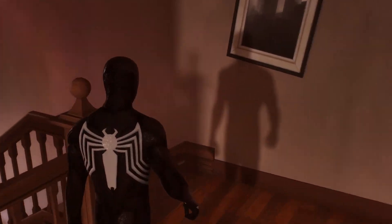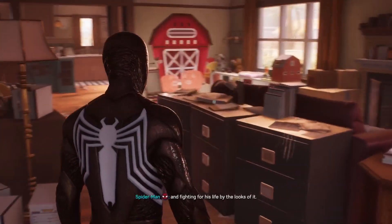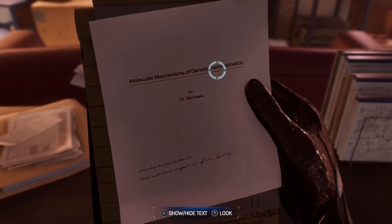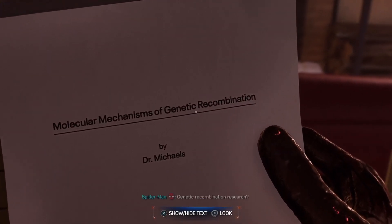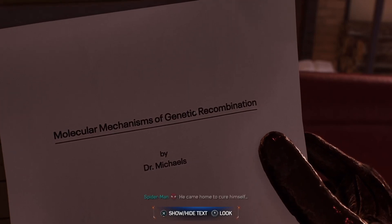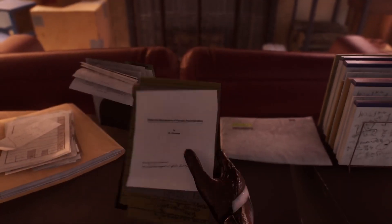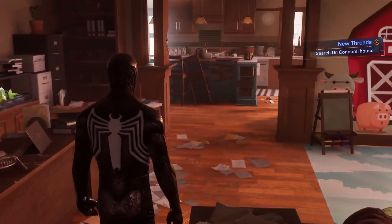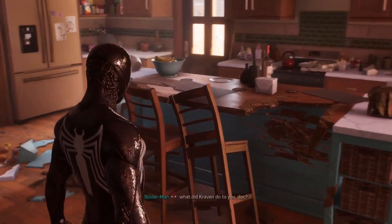The fact that this room is empty and yet it still exists just makes it more heartbreaking. Oh, doc. Well, I guess someone's home. Connors was here all right, and fighting for his life by the looks of it. Molecular mechanisms of genetic recombination by Dr. Michael — genetic recombination research. He came home to cure himself. Dr. Michaels was the scientist in the first game.